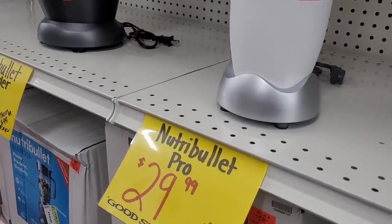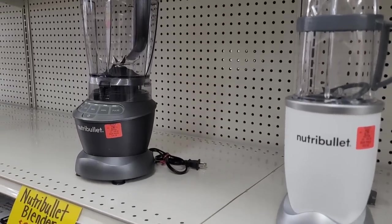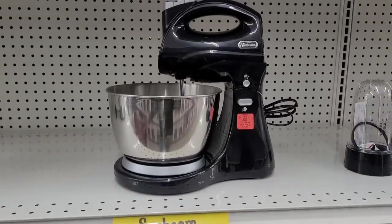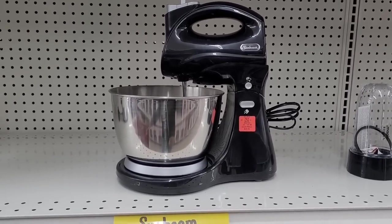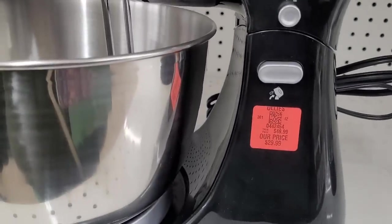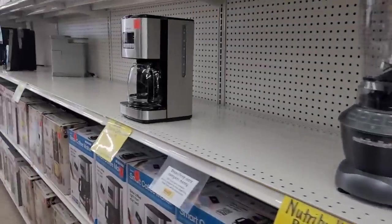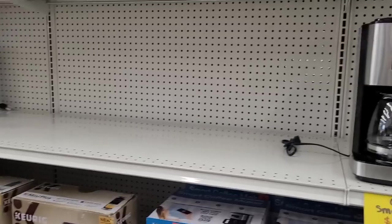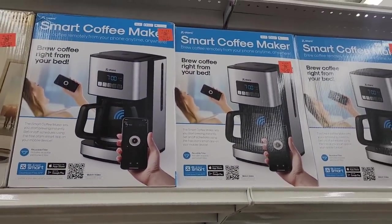And they have this Nutribullet, $29.99, and then $139.99 right there. I'm very much interested in that — do you know how expensive those things are? My goodness. And if I had one, for the little I'm gonna do... you know, for $30 — they say you get what you pay for, so it probably won't last long. But still — look, smart coffee maker!